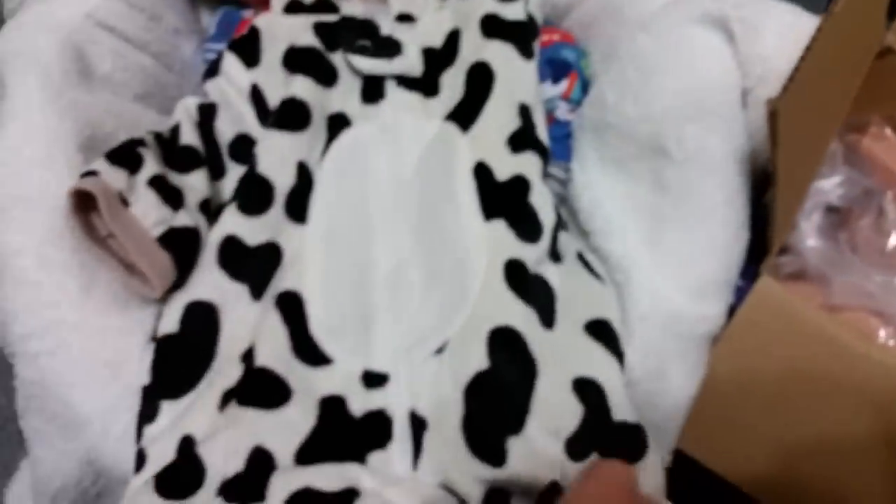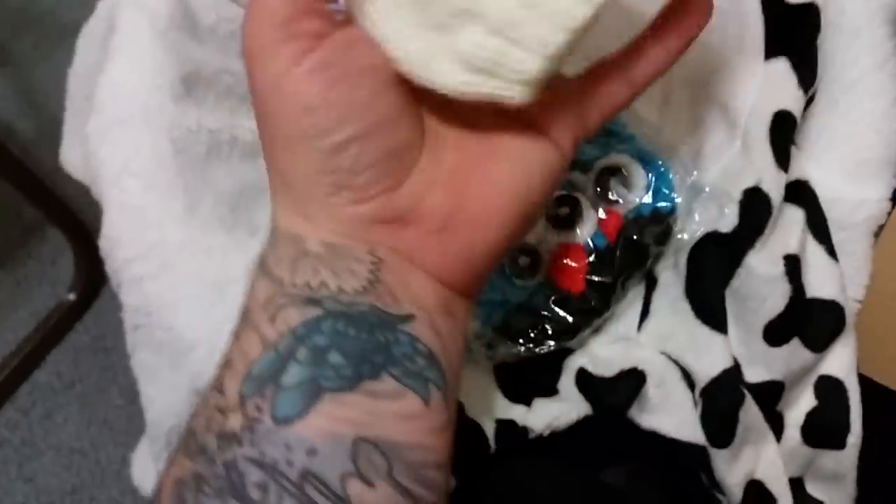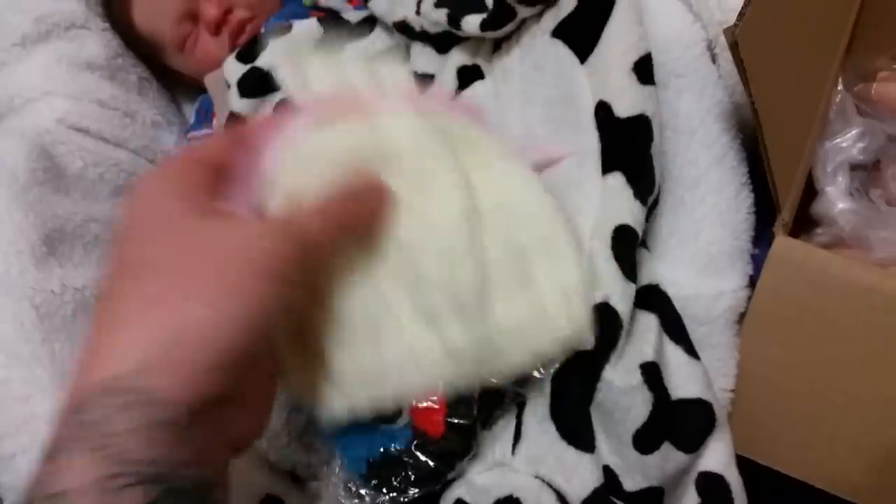And then she sent me this next cow outfit — it is so cute. I cannot wait to put that on a baby. It's really cute. And then these little crocheted booties are really cute. And then I love this hat — it is so cute.